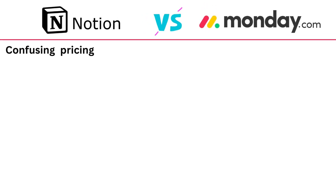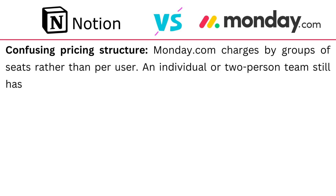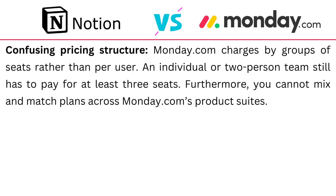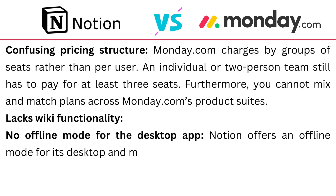Where Monday.com needs improvement: it has a confusing pricing structure because it charges by groups of seats rather than per user, meaning an individual or two-person team still has to pay for at least three seats. Furthermore, you cannot mix and match plans across Monday.com's product suite. It lacks wiki functionality and has no offline mode for the desktop app, though it does offer offline mode on its mobile app.